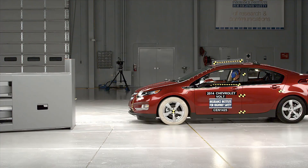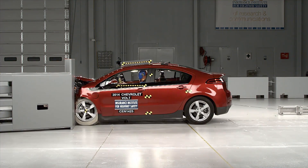This is the first time the Institute has evaluated small overlap front crash protection for electric vehicles. The Chevy Volt held up reasonably well, earning an overall acceptable rating. But the Nissan Leaf really struggled, earning a poor rating.